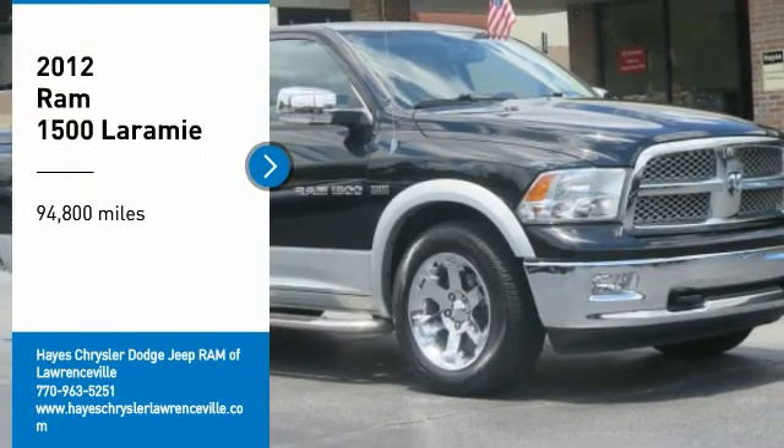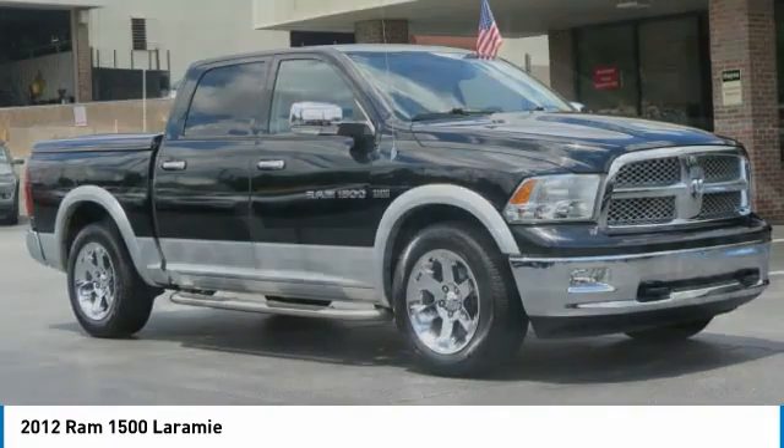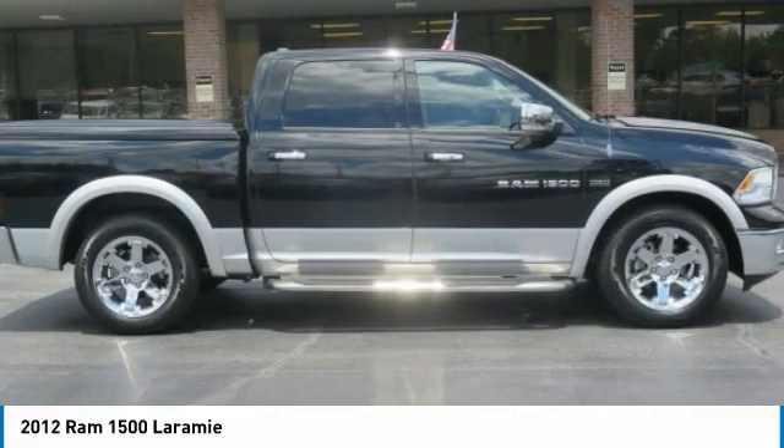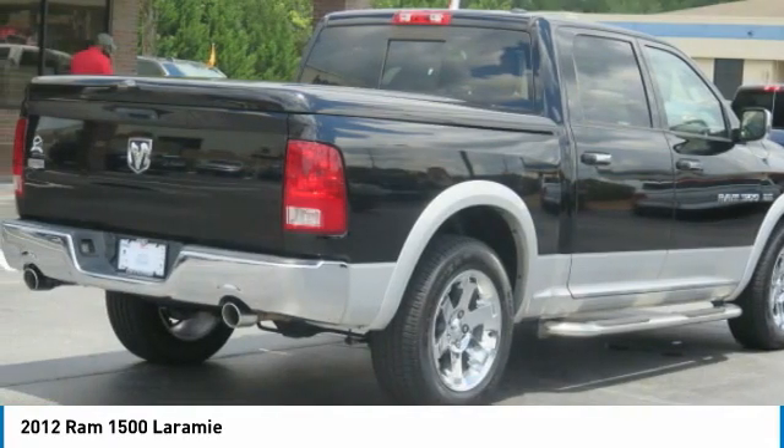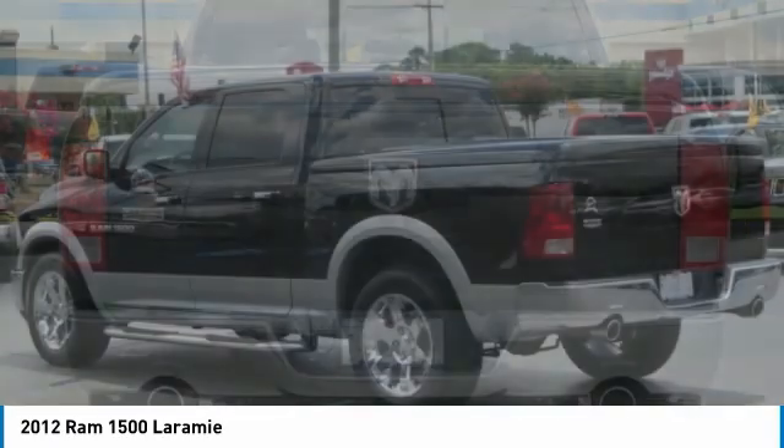Stop by and take a look at this 2012 Ram 1500. It went against the Chevrolet Silverado, Ford F-150, and Toyota Tundra, which are all excellent trucks in their own right. The Ram took home the prize for its well-rounded strengths.